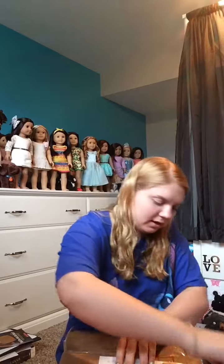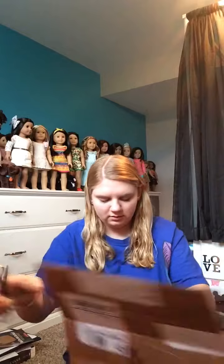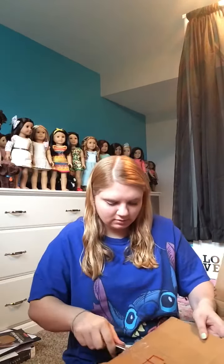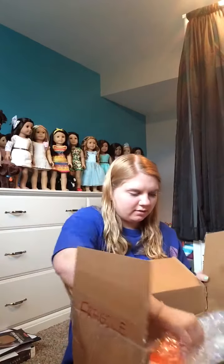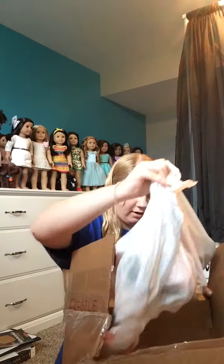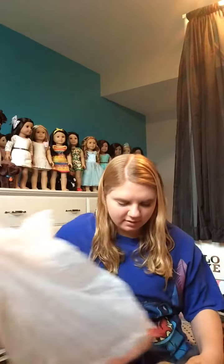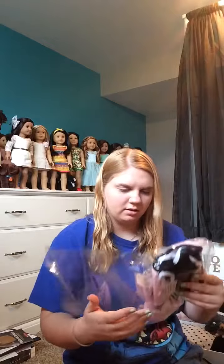Okay, let's get the box open. Interestingly wrapped in a garbage bag. She comes with a cheerleading outfit that's not American Girl brand.